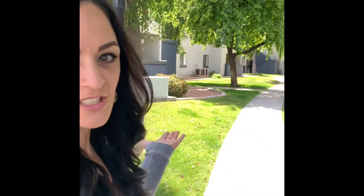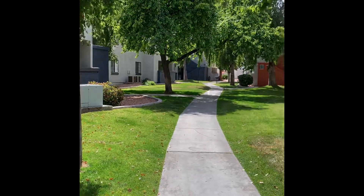Another favorite thing about my amazing community is the beautiful mature landscaping. I mean, look at this — isn't it gorgeous? Who wouldn't want to take a nice leisurely stroll?